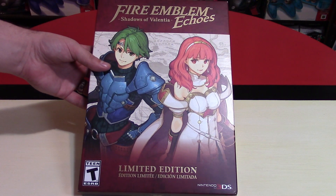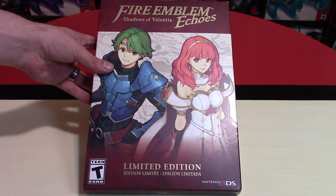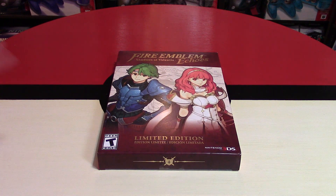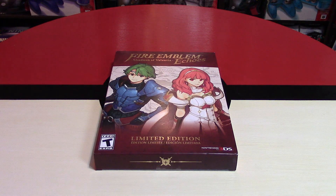Fire Emblem Shadows of Valentia Echoes Limited Edition gets a release for the Nintendo 3DS console. Hey Nintendo fans and collectors, Lithium here from my channel Nintendo Collecting. I must say, this is one of the largest limited edition sets I have received or obtained in recent memory.